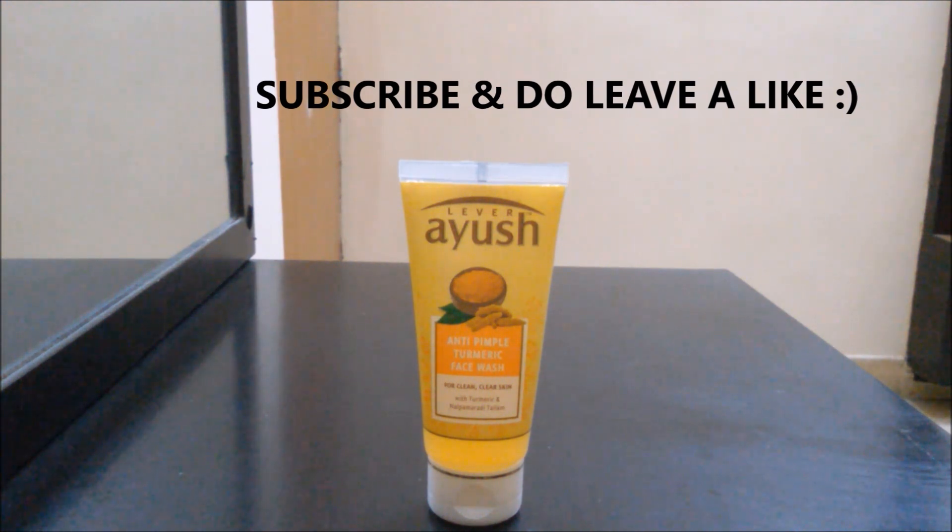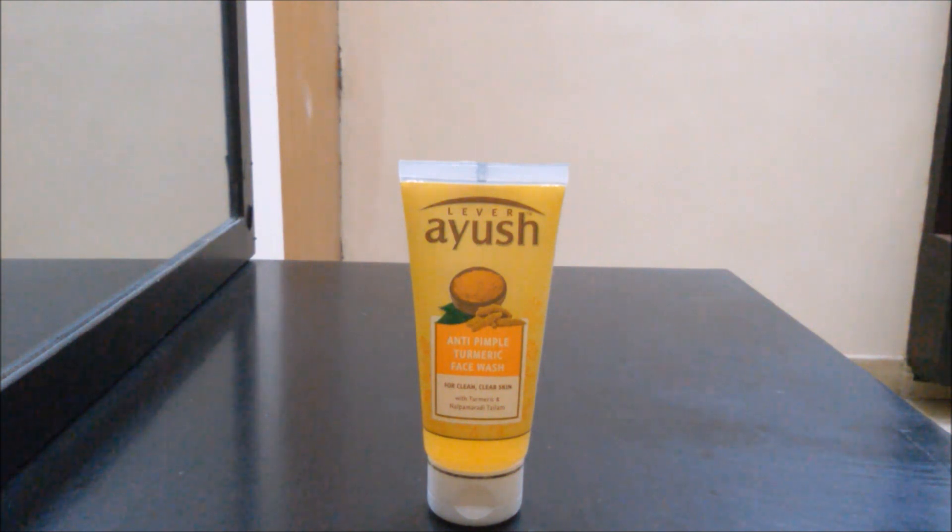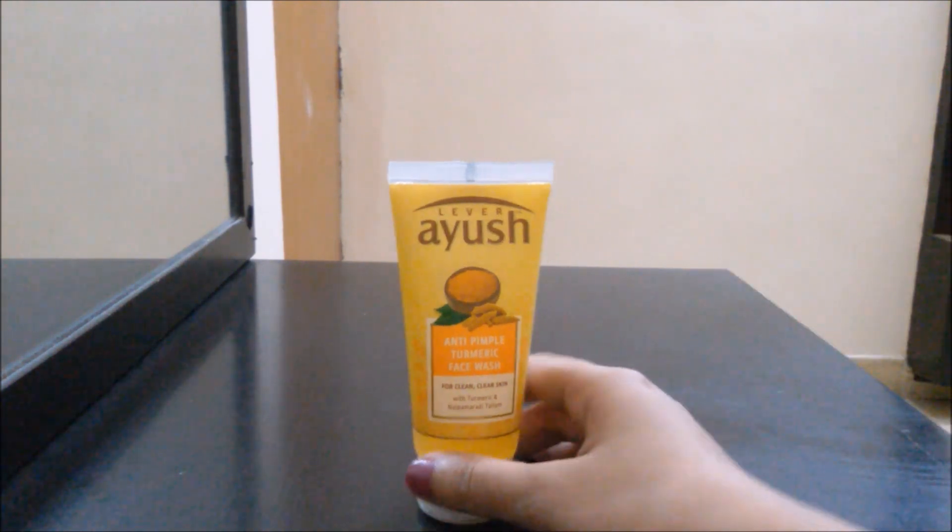Today I have with me a face wash from the brand Lival Ayush, and this is the anti-pimple turmeric face wash for clean, clear skin with turmeric and nalpamardhi thalam. That is what this says.